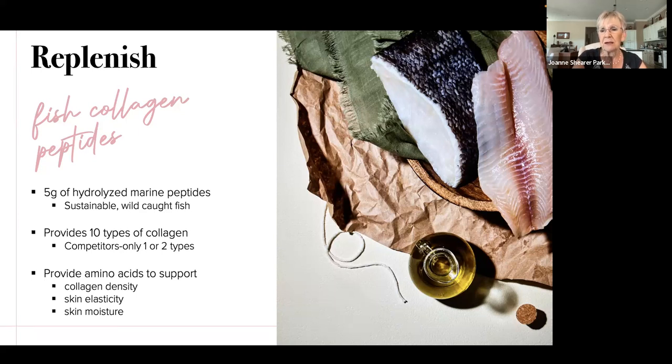Collagen is the most abundant protein in the human body — it's like the glue that holds us together. You'll find it abundantly in tendons and connective tissue like ligaments, but also in your brain, heart, blood vessels, and gut. Collagen is widely dispersed throughout your whole body. As you age, you lose about one percent of your collagen a year, starting after age 25.